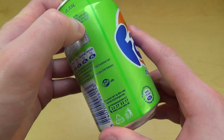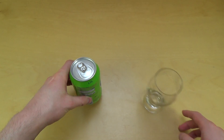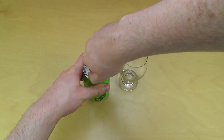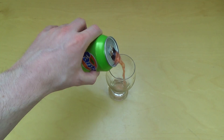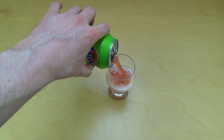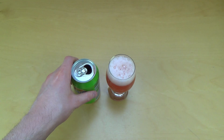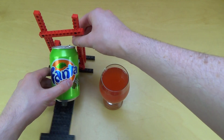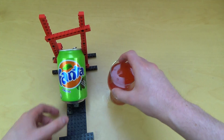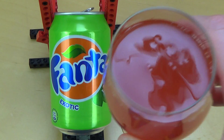I'm just excited to see how it will taste. Let's do it! I also got my stand here — the stand is back, it's a little bit dusty. So the stand basically lets you look at the Fanta while I'm drinking it.